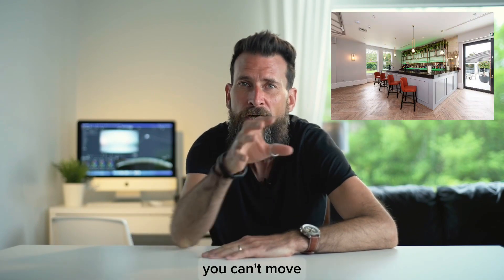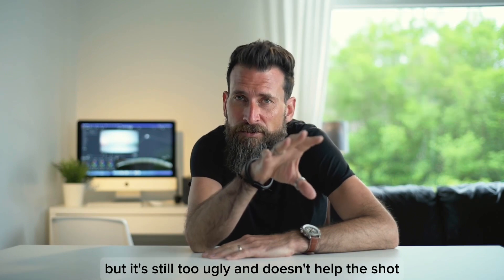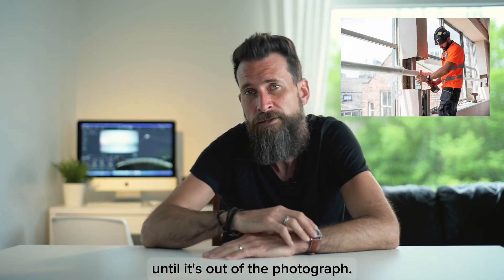If there's something in the background that you can't move but it's still too ugly and it doesn't help the shot, just move your angle slightly until it's out of the photograph.